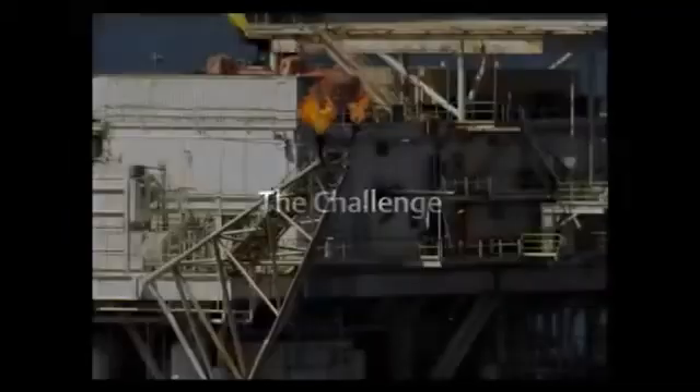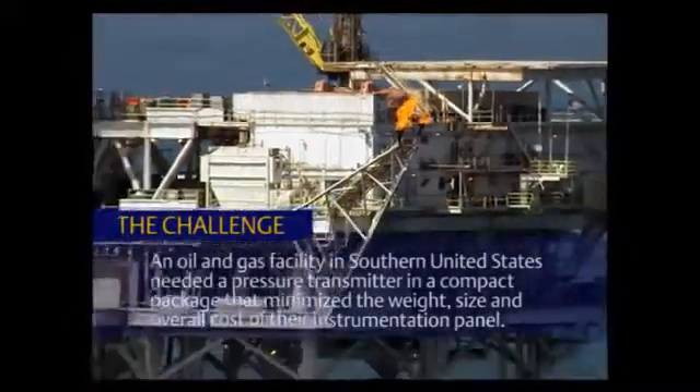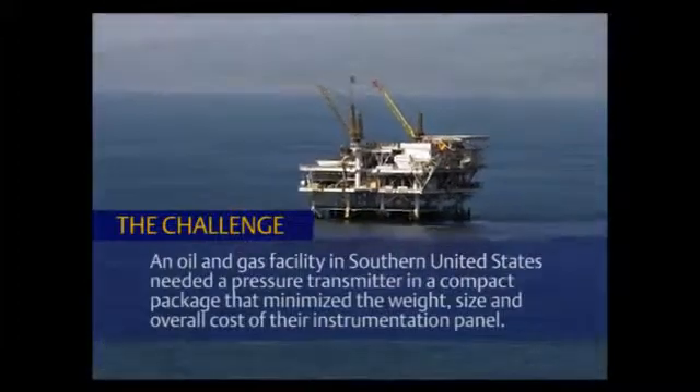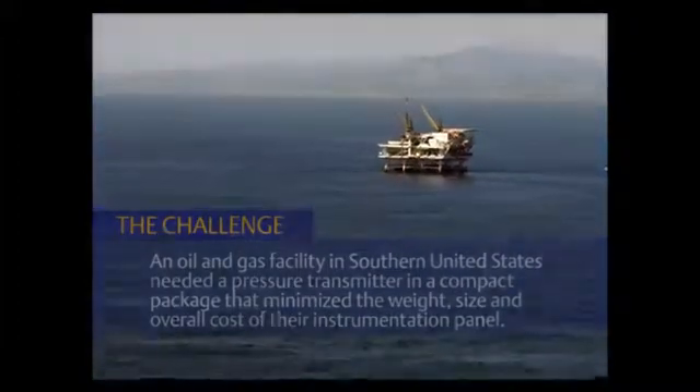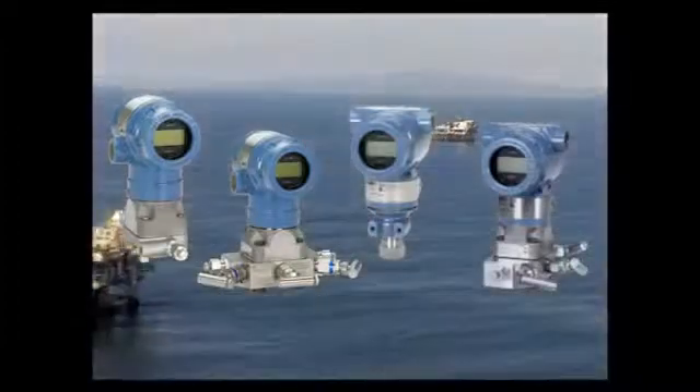An oil and gas facility in southern United States needed a pressure transmitter in a compact package that minimized the weight, size, and overall cost of their instrumentation panel. Conventional style pressure transmitters lack the form factor necessary to optimize installation and application.